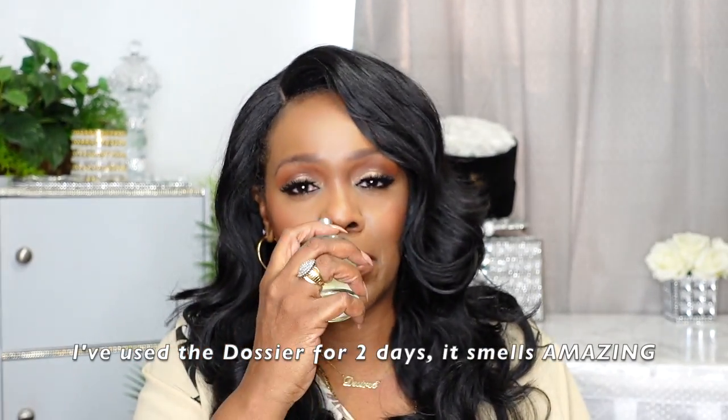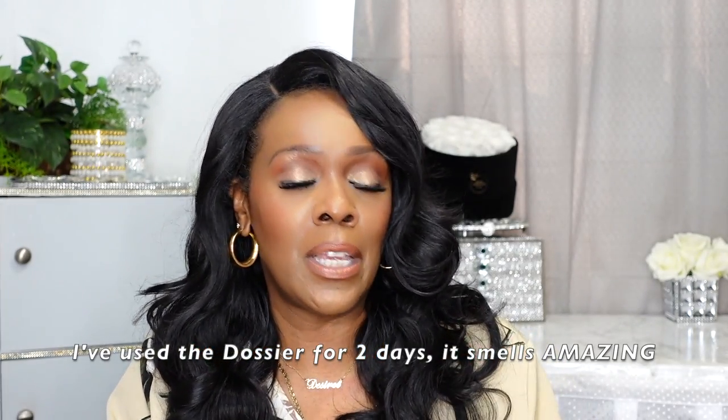The top notes are cardamom, pistachio, and bergamot. The middle notes are ylang ylang, tuberose, and jasmine. The base notes are cedarwood, amber, benzoin, and coconut. This is my original Tom Ford Soleil Blanc — I have it in a travel size because I travel a lot. It was a reasonable way for me to sample the fragrance without spending a lot of money, and I absolutely love it. Now I'm going to spray both on my hand and forearm.